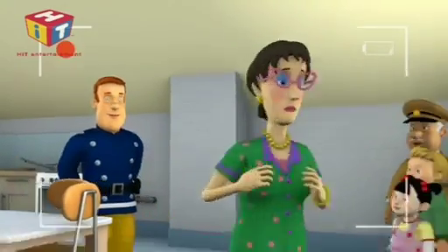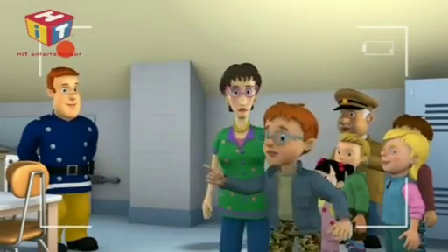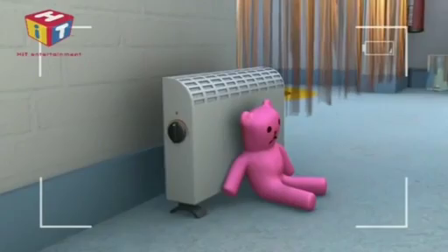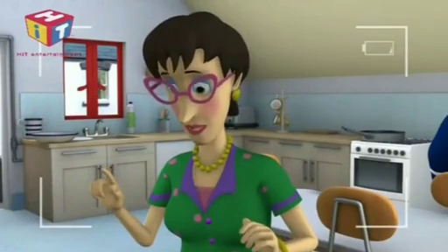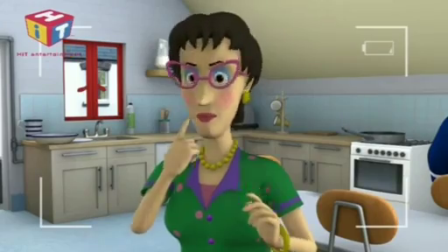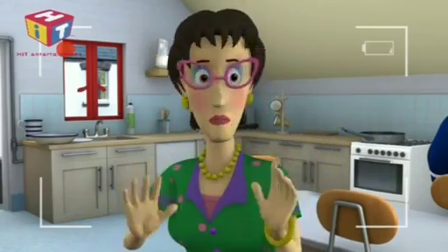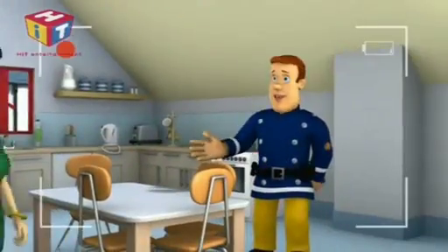Big cuddly toy. Isn't that cute, Norman. You used to have one like that when you were little. Actually, you still have it, because I think I've got it upstairs. Mum! Wait. It shouldn't be near the fire. Correct. That's the second one, Dilly's. One more to go.